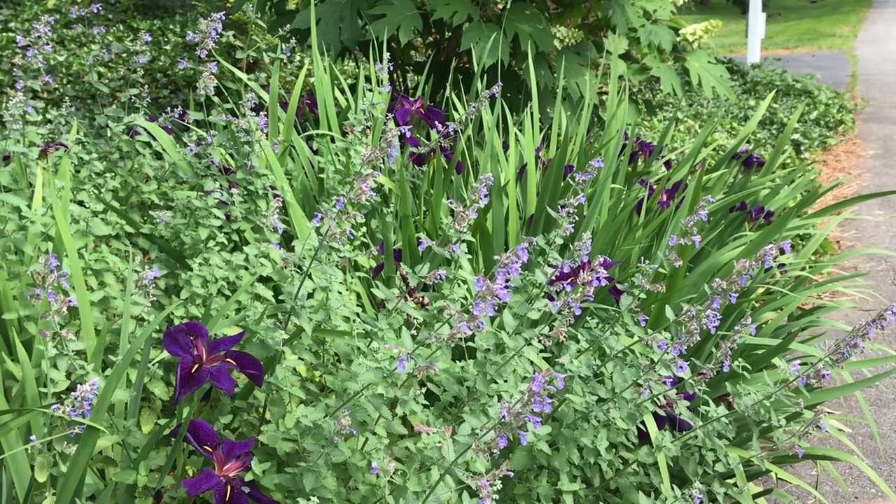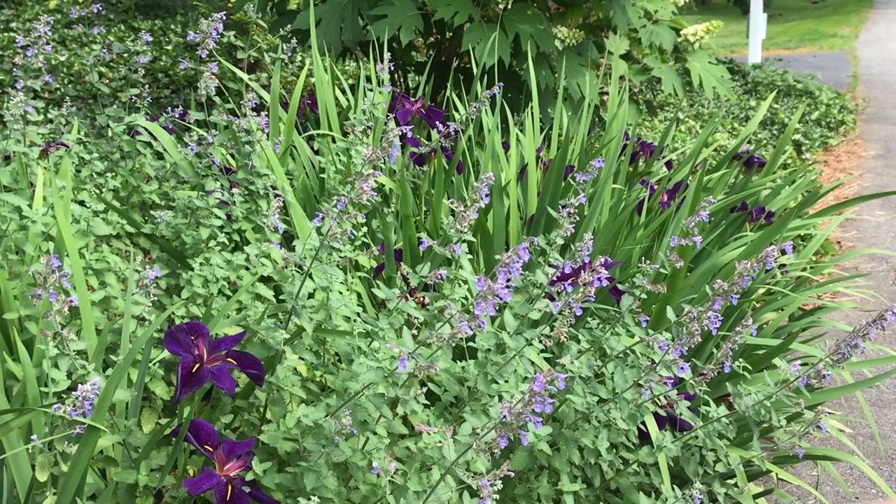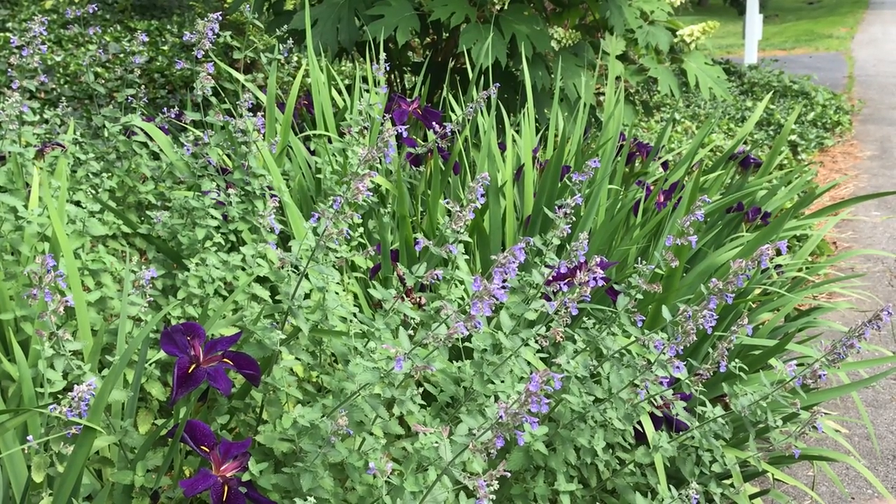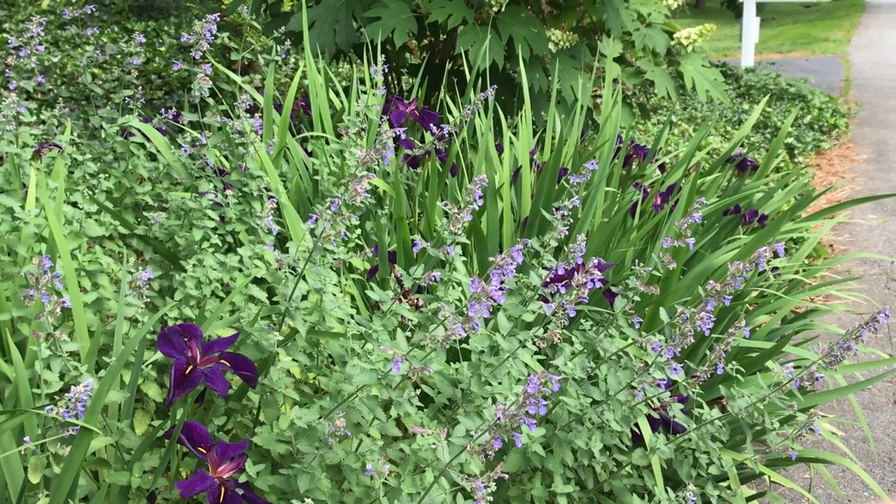This one is called Black Gamecock. They're a natural water or bog plant, so they would be perfect along a pond's edge or in a rain garden, but this bunch of mine is growing right next to the road and they seem perfectly happy.